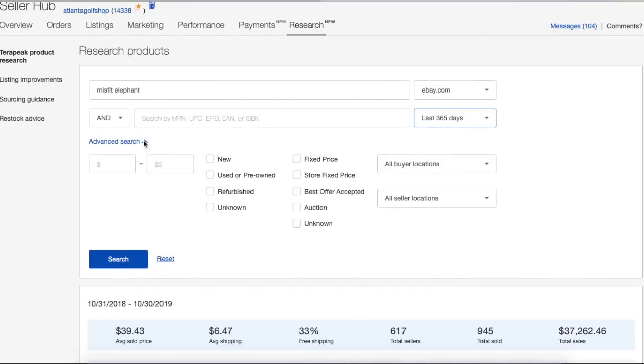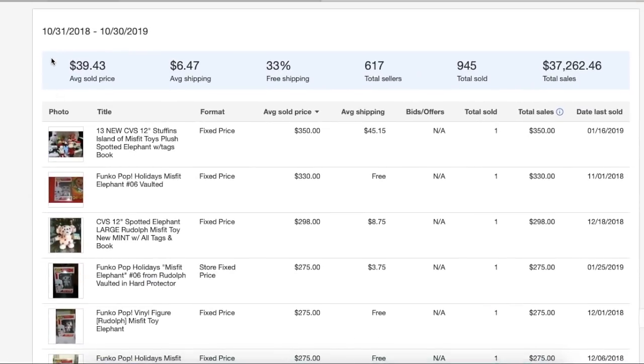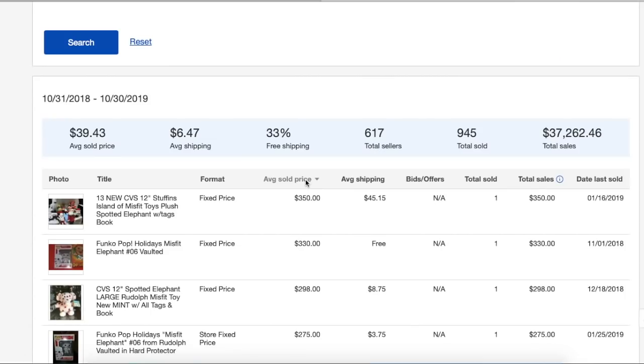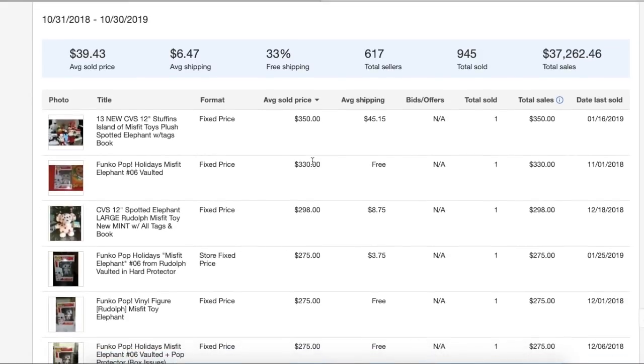If you are a picker selling vintage, hard-to-find, or rare items, this is a great way to look at that 12-month window because completed listings on eBay only go back 90 days — that handicaps your research. There may be sales of that item further back in time that you're just not seeing unless you use this tool, which again is free. You have an advanced search section you can expand or collapse. The time frame shown is October 31st, 2018 through October 30th, 2019.